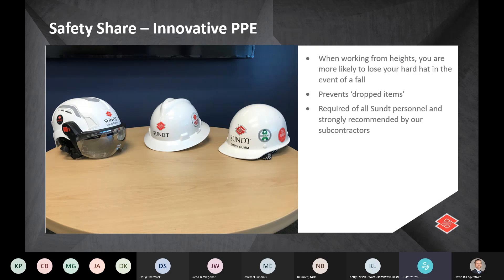SUNT is implementing the use of hard hats with chin straps. There are multiple versions: on the left is what we call the rock climber type of hard hat — all integral, with an optional safety shield attachment. The middle and right are your typical hard hats that you can buy with a suspension system that includes the chin strap, or you can get an add-on for your existing hard hat. This is required of all SUNT employees on all job sites. We're not currently requiring subs to use them, but we strongly encourage it as we think this is where the industry is going.